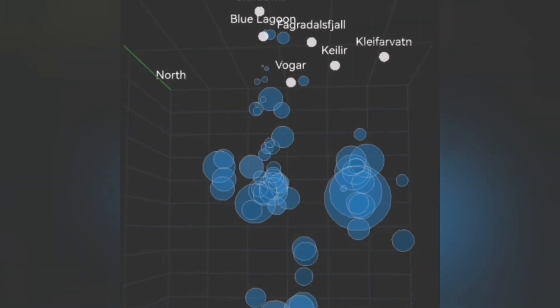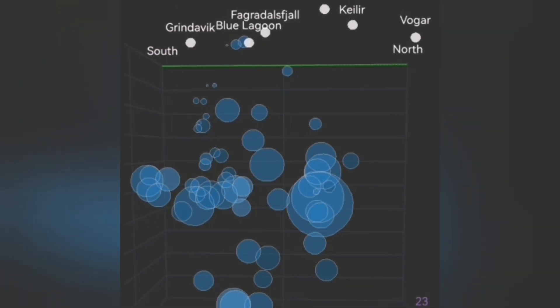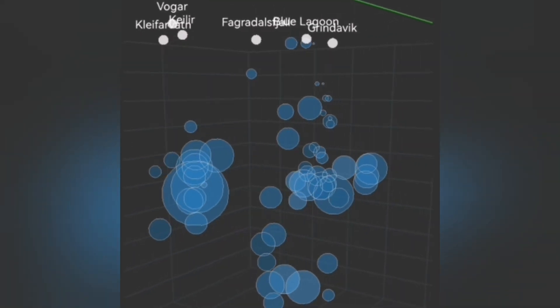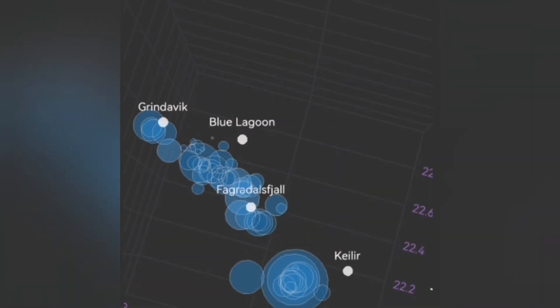Up to now, what we had at the depth of 5 km was the fault lines transferring the movement from the Svartsengi toward the east. And that was the reason we had earthquakes at the Krýsuvík and Kleifarvatn area.